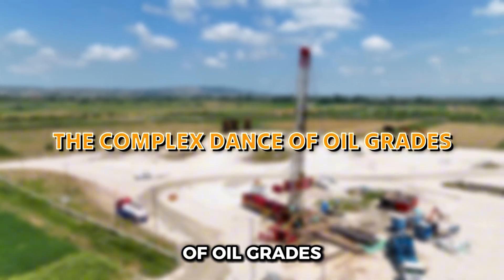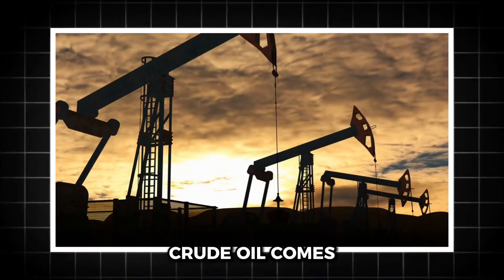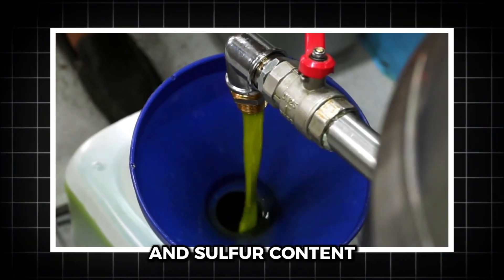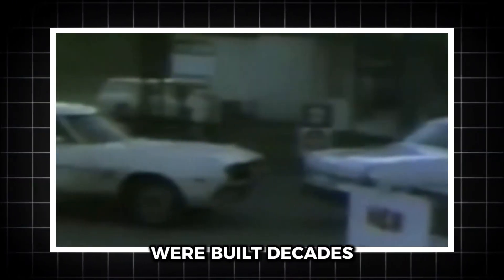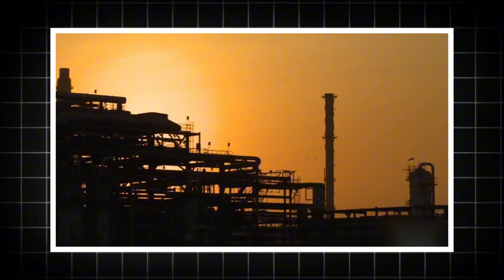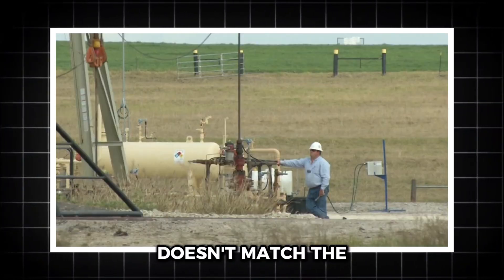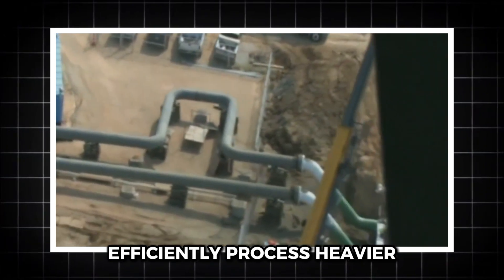The complex dance of oil grades: here's where things get interesting. Not all oil is the same. Crude oil comes in different grades, which vary in density — light versus heavy — and sulfur content — sweet versus sour. U.S. refineries, many of which were built decades ago, are optimized for processing heavier, sour crudes. The oil extracted from U.S. shale fields, like those in Texas and North Dakota, is predominantly light and sweet.